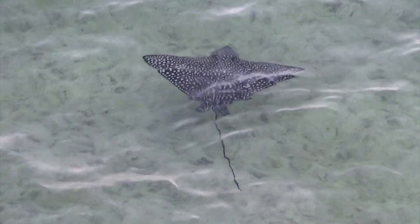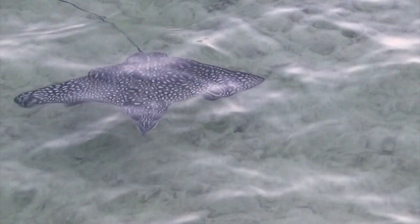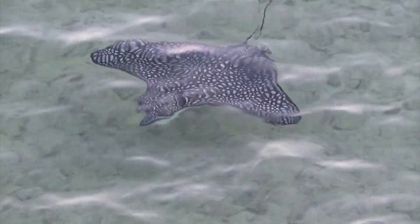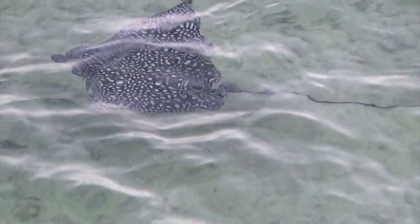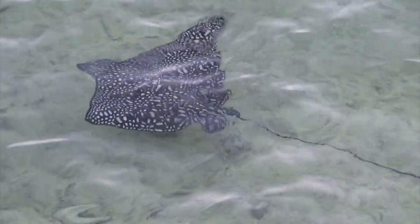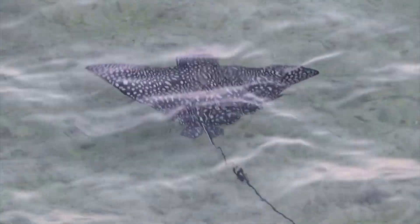Spotted eagle rays can travel long distances across open waters. They migrate seasonally based on water temperature. Their strong swimming ability allows them to move quickly and gracefully through the water.